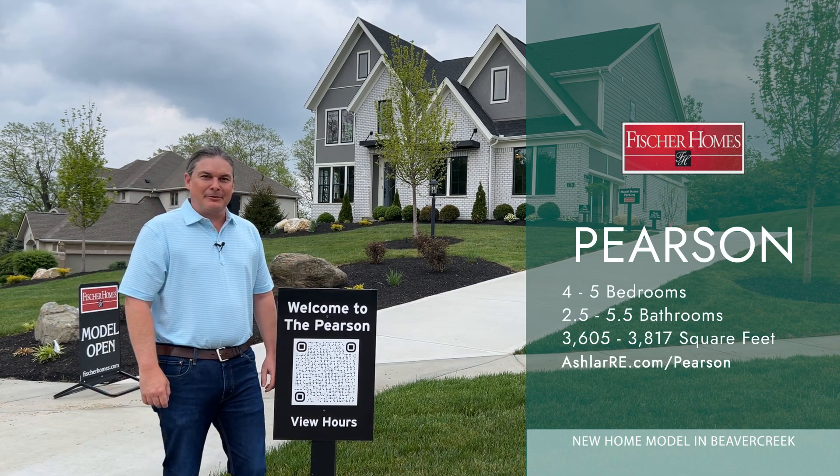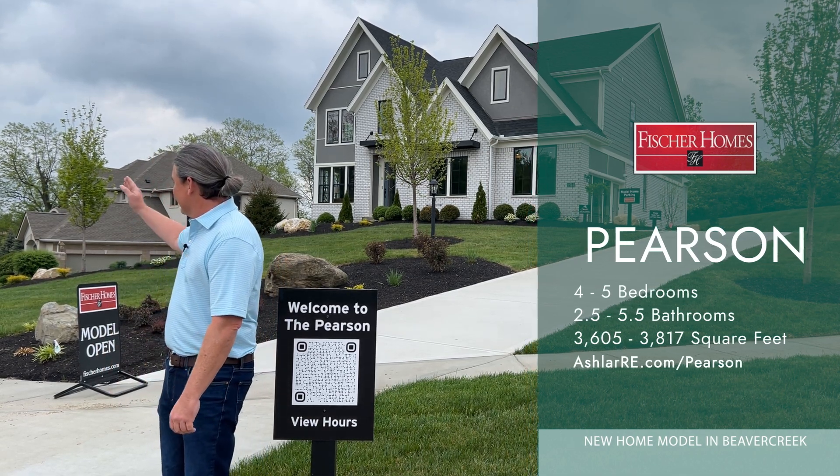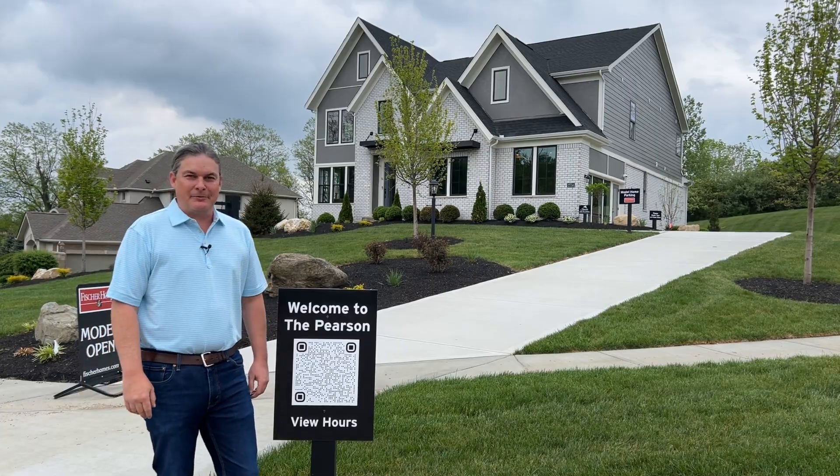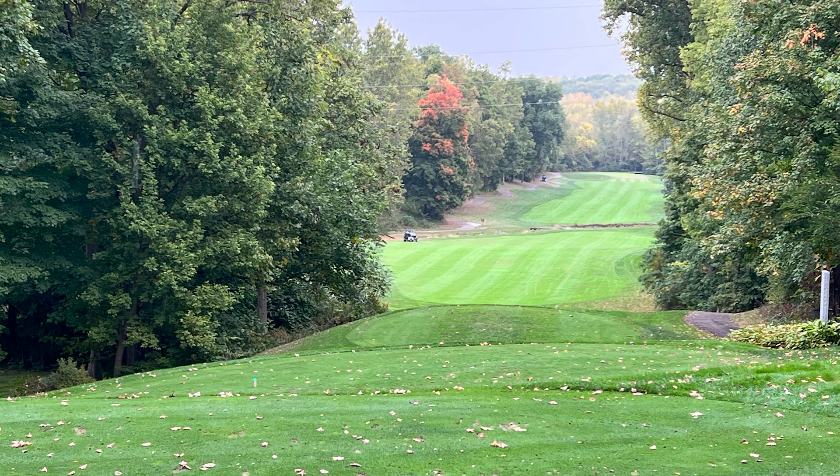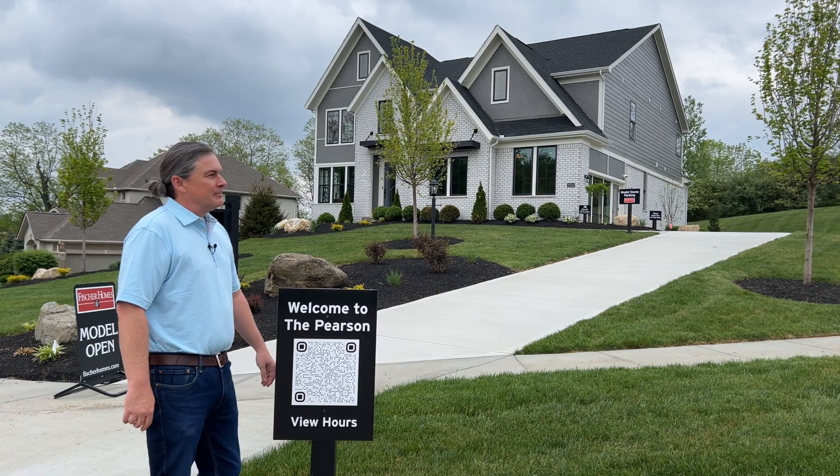Currently this home is located in Beaver Creek. Literally down the hill here is the golf course — the Beaver Creek Golf Course — one of my personal favorites. This community is mostly complete.